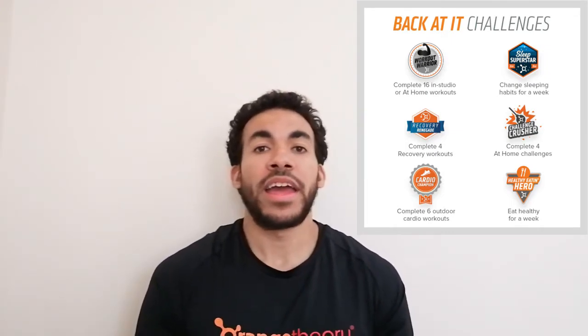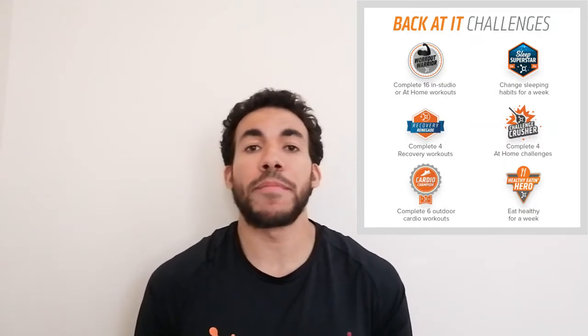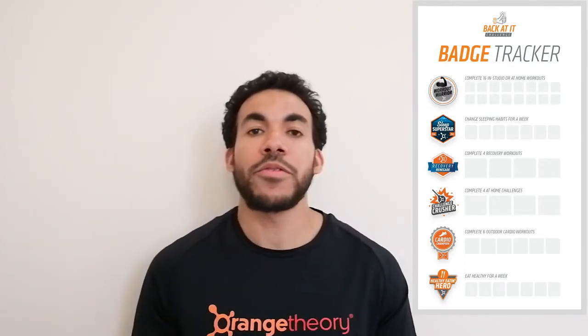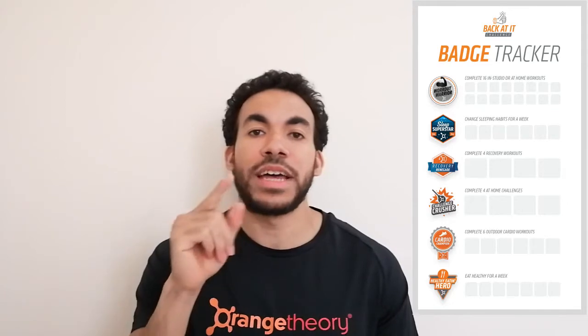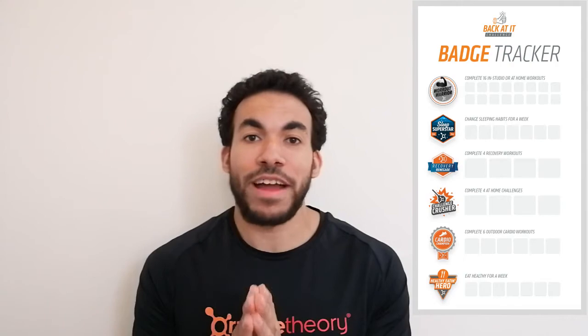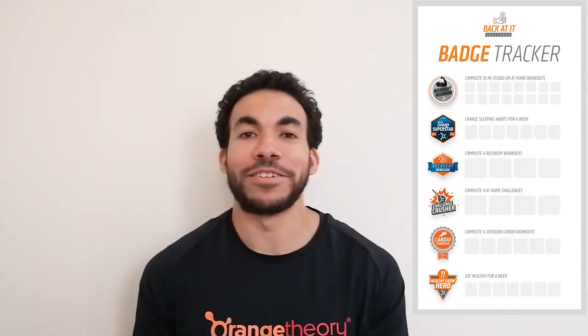So those are the six badges you'll be working towards over the eight-week period. They're not all exercise-based because your health and well-being is based on a number of different factors, and we want you to be mindful of all of them. To track your progress, we'll be offering a downloadable tracker you can keep on your phone or print out, marking off every step towards earning a badge. You can share this with everybody and post it on Instagram — there'll be stickers for that — as a great way to stay accountable.